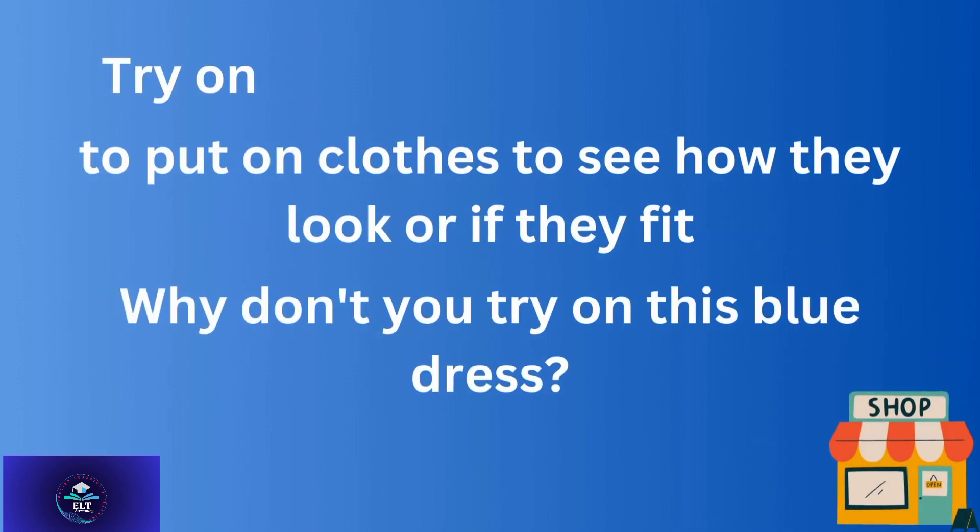'Try on' — to put on clothes, shoes, or anything to see how they look or if they fit. For example: Why don't you try on this blue dress?